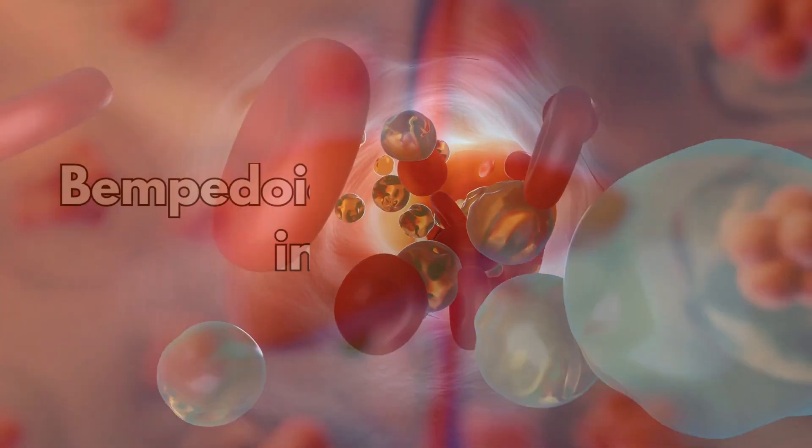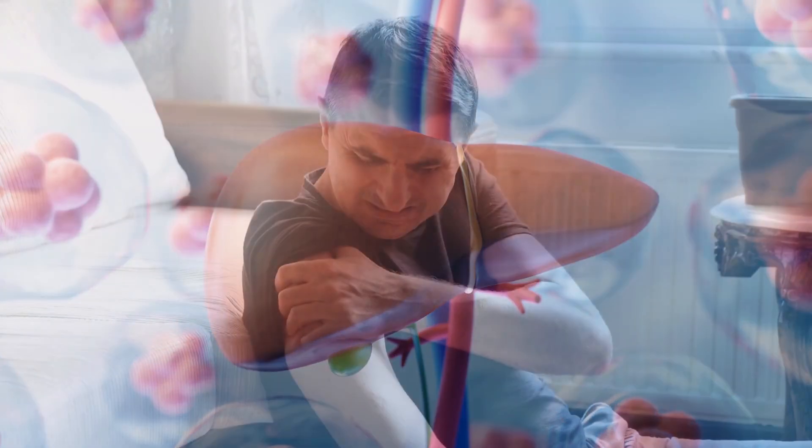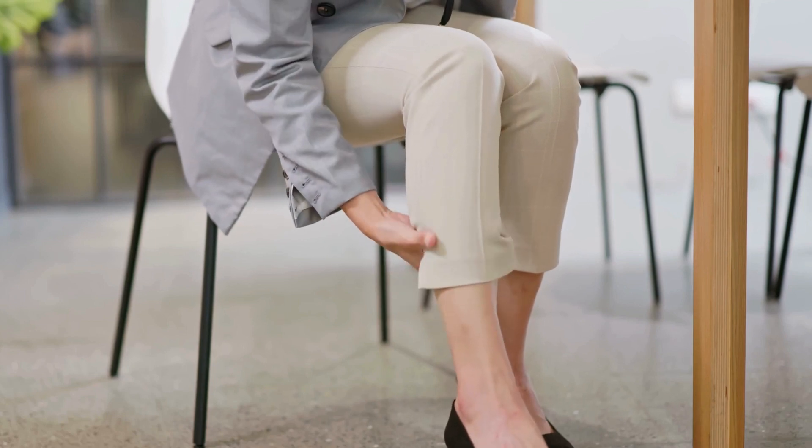Unlike statins, bempedoic acid only works in the liver, so it is much less likely to cause side effects affecting the muscles, which is one of the main reasons some people can't take statins.